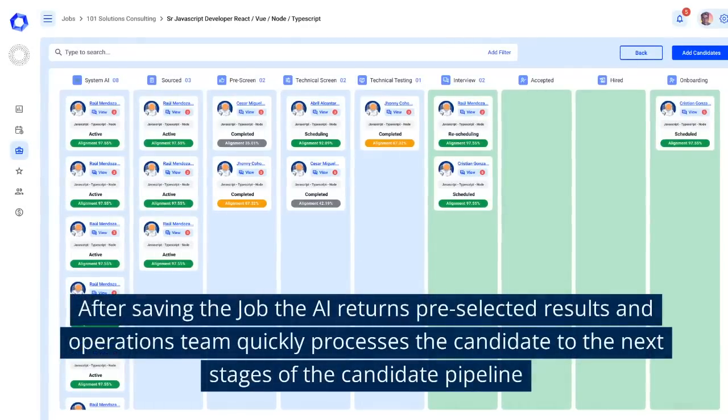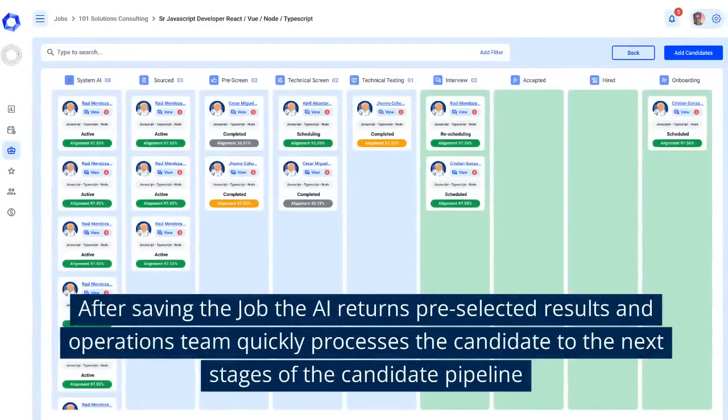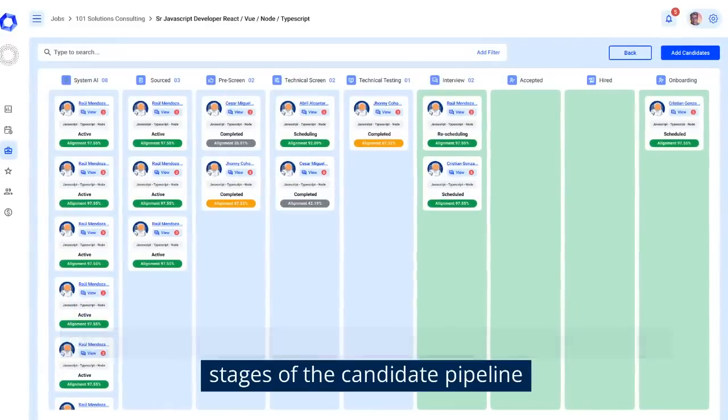After saving the job, the AI returns pre-selected results and the operations team quickly processes the candidate to the next stages of the candidate pipeline.